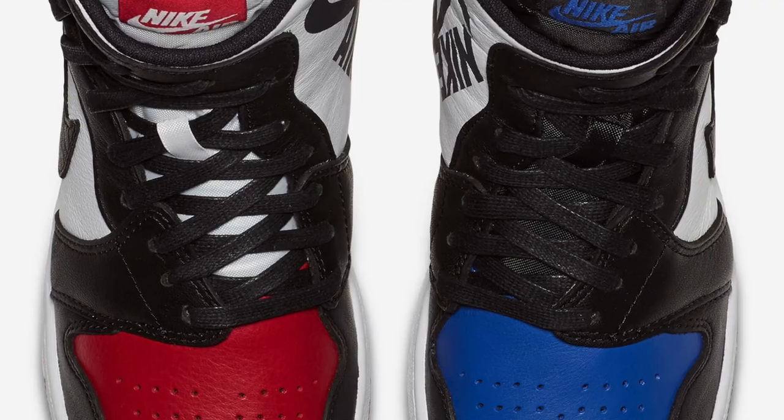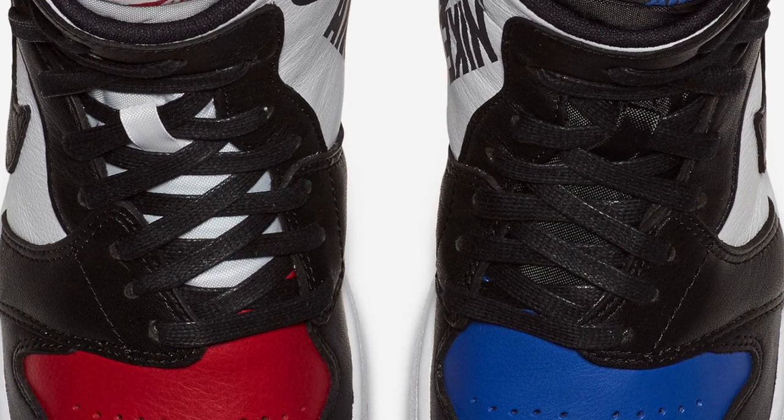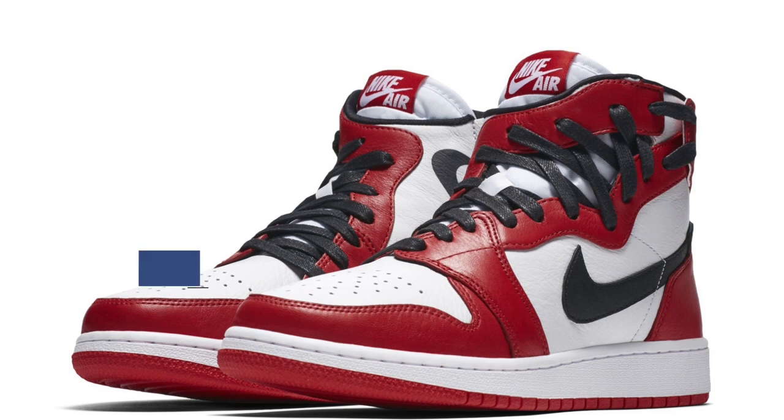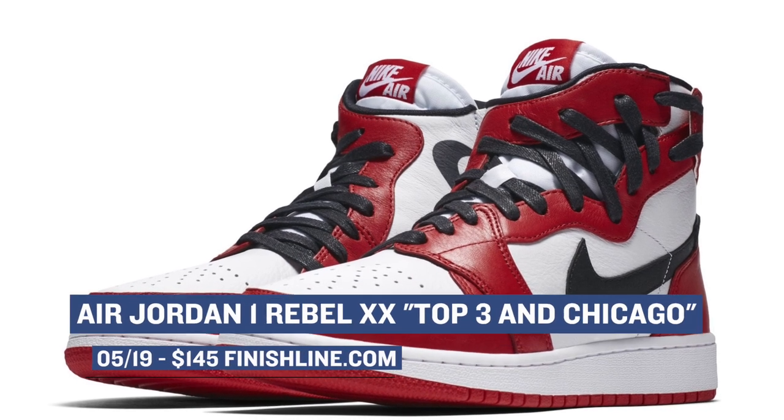Speaking of the ladies, they actually have two Air Jordan releases dropping on Saturday. First is the Air Jordan 1 Rebel in the Top Three colorway, which looks really dope. Or if you want a more traditional look to your Air Jordan 1s, ladies, you can grab the OG Chicago colorway of the classic updated sneaker for $145.